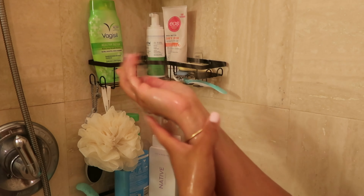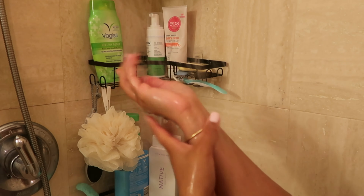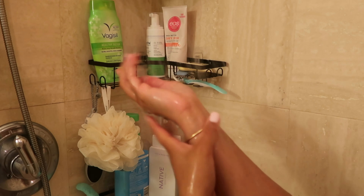Before touching any part of my body, I need to make sure my hands are clean first. I'm going to wash my hands using this antibacterial soap called Detall — I'll get more into it later in the video, but this is a really good soap to exfoliate your skin with.